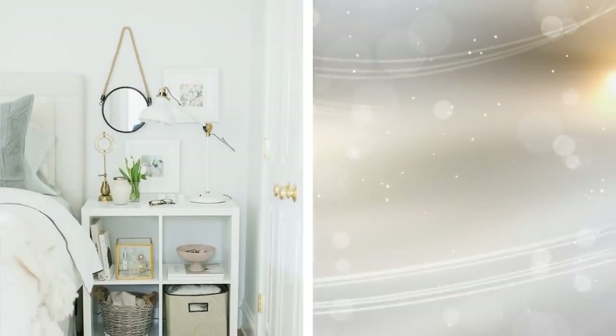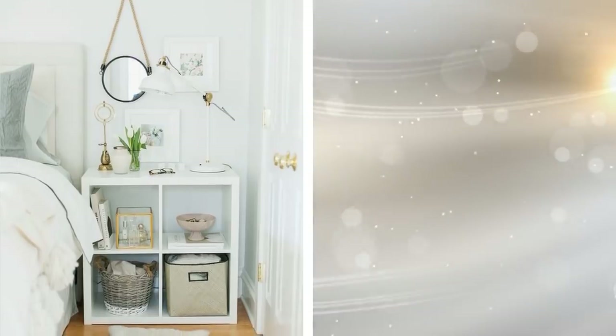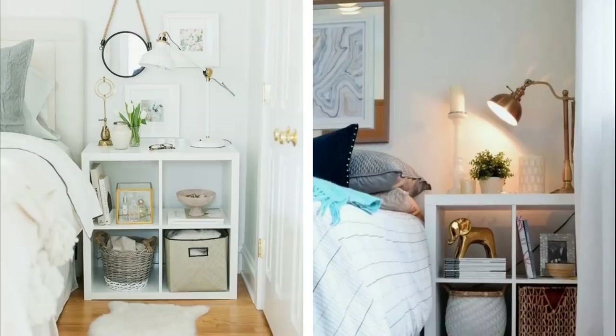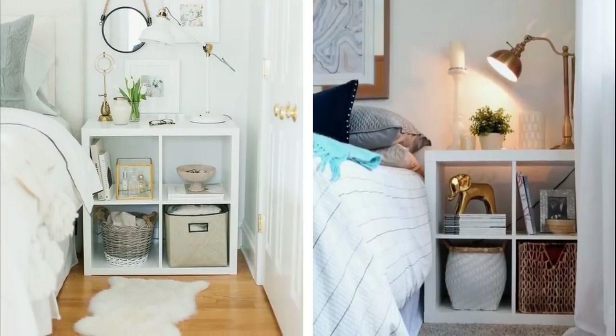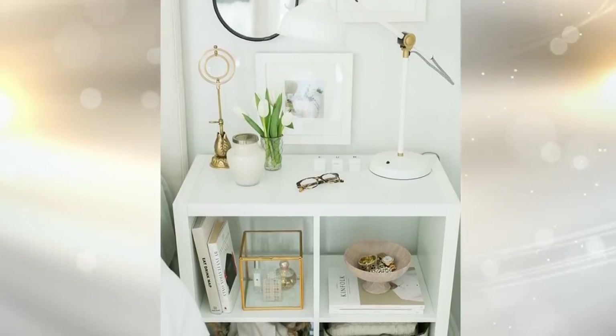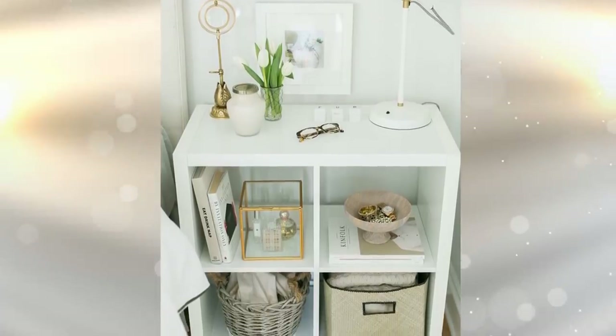10. If you lack the space needed for a proper nightstand, don't despair. You actually have options, including this shelf hack. Find a shelf that's just big enough to hold a lamp and an alarm clock and hang it next to your bed. If you need to, you can fit it over the bed as well. You just need enough room for those essentials, and as long as you can reach them, everything will work out.